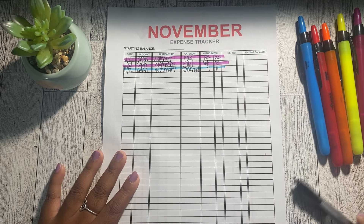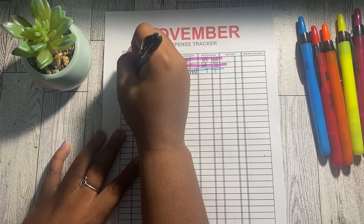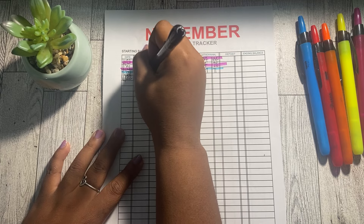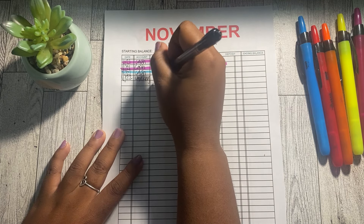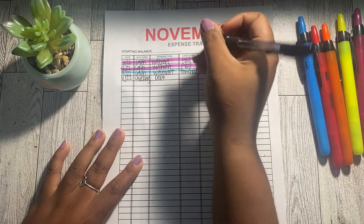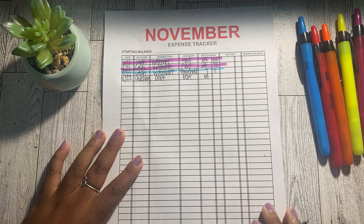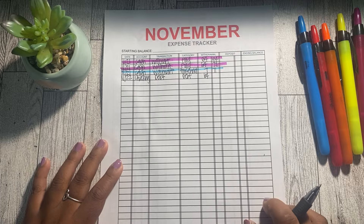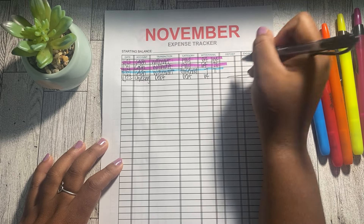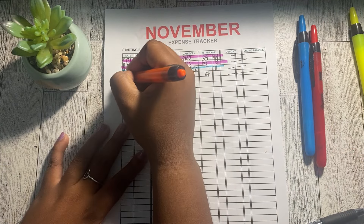On November 22nd I had a debt payment come out of my checking account — a total of $64. I made that from my paycheck but it took a few days to actually clear. I'm not going to fill in the balances here, but I'll highlight that one in orange for the debt category.